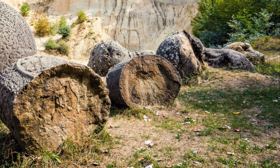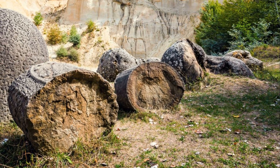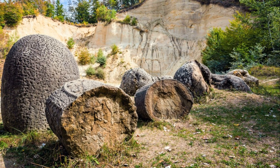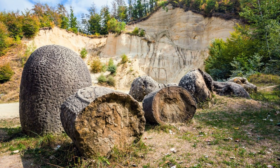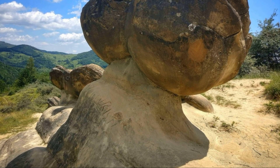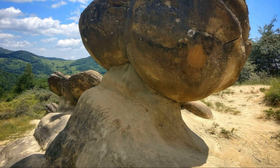It's like reading a history book written in stone. From small pebbles to massive boulders, Trovants come in all shapes and sizes. Some are small enough to fit in your hand, while others span several feet in diameter.